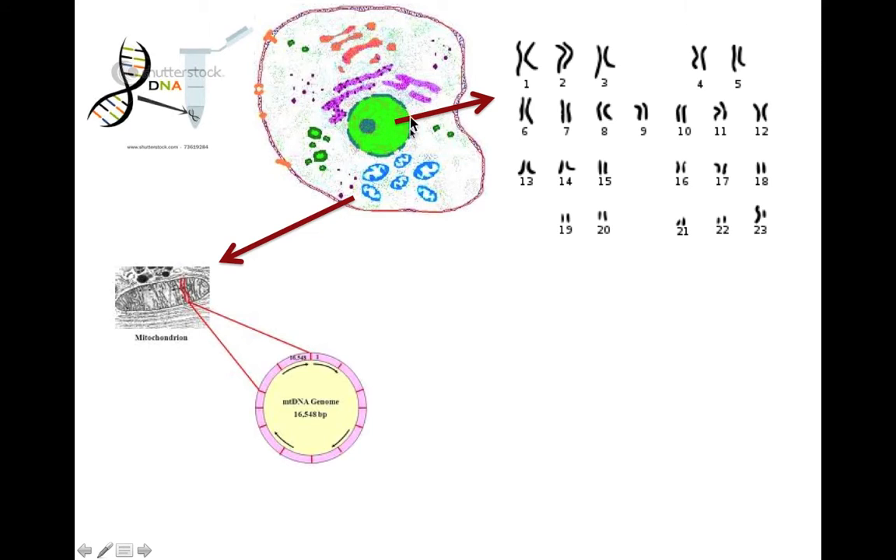Within the nucleus of the cell, we have the chromosomes. We have 46 chromosomes arranged into 23 chromosome pairs. One copy of each chromosome you get from your father, the other copy from your mother. That is true for all 46 chromosomes, so you have one paternal copy and one maternal copy — half from your father, half from your mother.